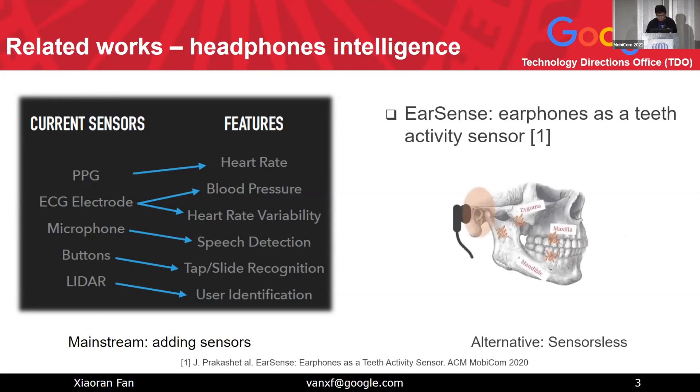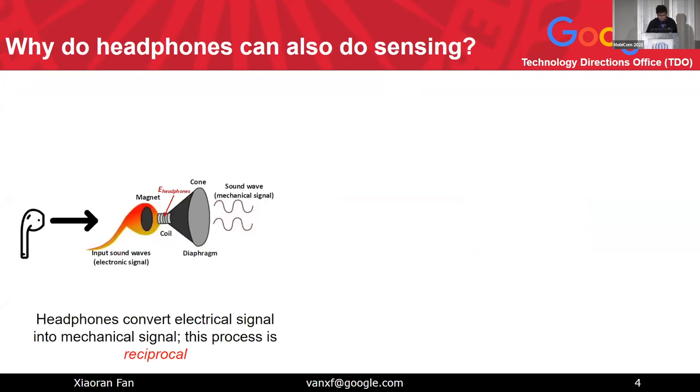We also noticed there is another alternative — what I call sensorless solutions — which uses the headphone driver itself as a sensor. Related work from MobiCom 2020 from UIUC tried to use the transducer inside headphones to recognize teeth activity as command inputs for human-device interaction. One drawback is that when the headphone becomes a sensor, if you want to play any music, the sensing will not work.